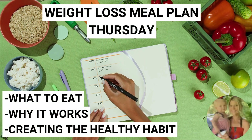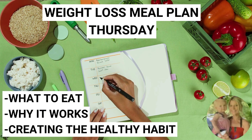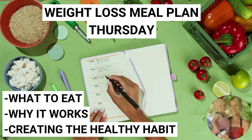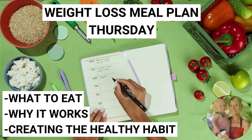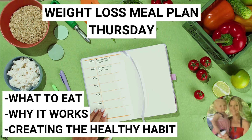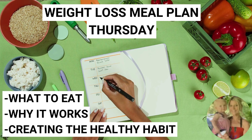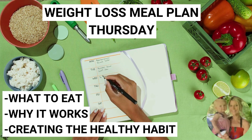Hey everyone and welcome back to Healthy Days. My name is Melissa. If you're new here, I make videos helping people out along their weight loss journey. Right now I'm in the middle of a series of videos of weight loss meal plans that you can apply to each day of the week. We go over what to eat, why it works, and why it's so important in creating these healthy eating habits.